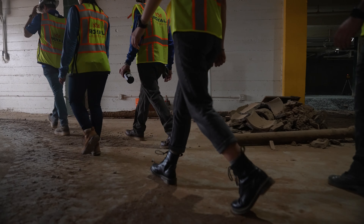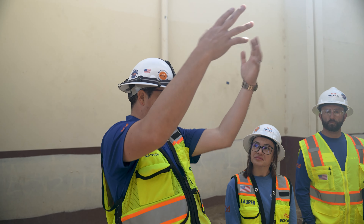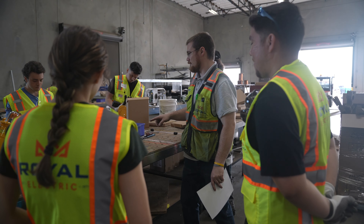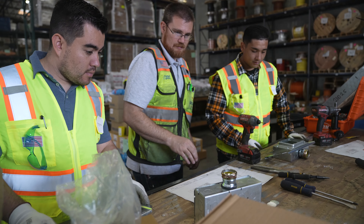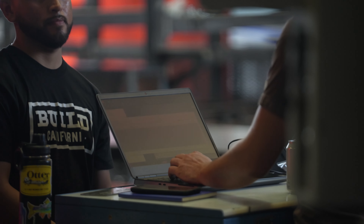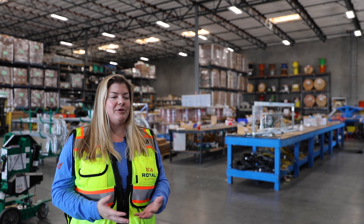My teammate Lauren Borges, workforce coordinator, partnered with me heavily on building the structure around this program — making sure interns had everything they needed for onboarding, handling travel coordination for folks coming up from down south, and ensuring they were comfortable every step of the way through hiring. Everyone on my team was involved, and there was a lot of involvement from others who contributed to presentations and speaking engagements throughout the week. One of our core values at Royal Electric is collaboration, and this initiative truly shows that collaboration is one of our leading driving forces here.